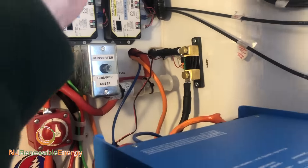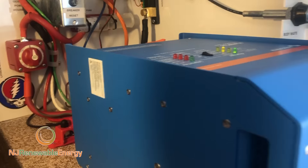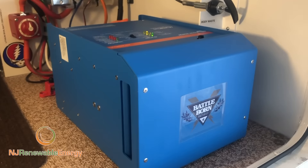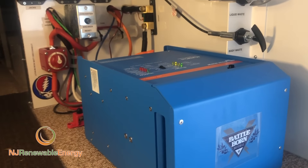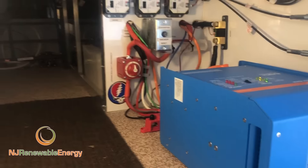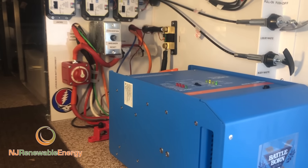Here's a shunt, a fuse, and a disconnect — this is the brains of the entire system. Battle Born has a fantastic system, and this MultiPlus by Victron Energy is the one-two punch. This thing is absolutely amazing. At all times it is deciding how to best draw power and where to use it from, whether it's shore power, solar power, or whatever. So that's my batteries, my bus bar where everything connects, and my MultiPlus inverter charger.